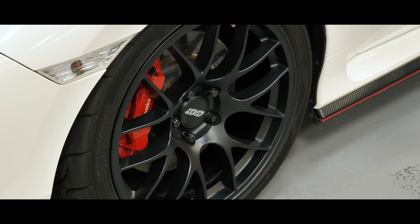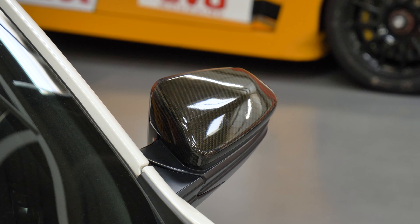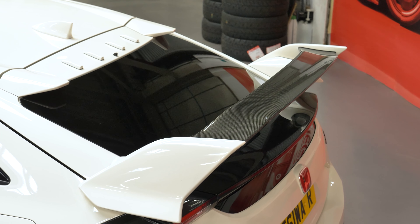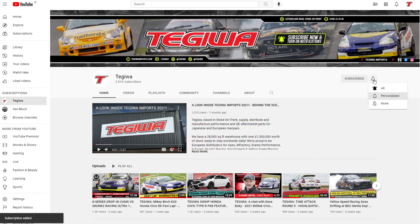We also released our eagerly anticipated Tegua Civic FK8 feature, where Dave gives us a closer look at our 400 horsepower 10th gen Civic and talks us through the plethora of modifications it has. You can also watch all of our content first on our YouTube channel before it's released to social media, so be sure to subscribe.